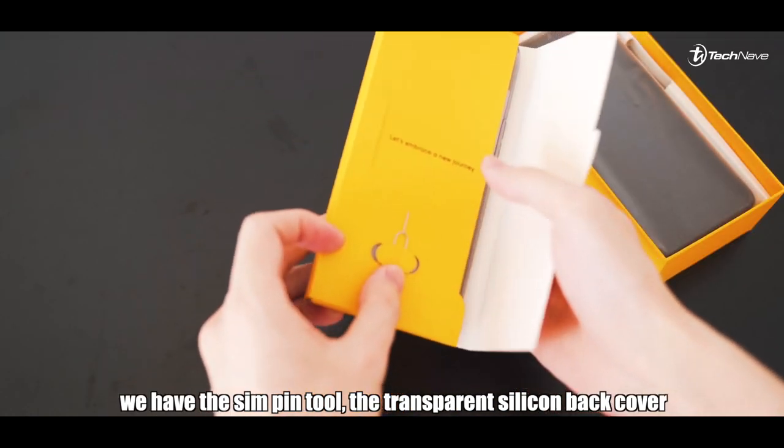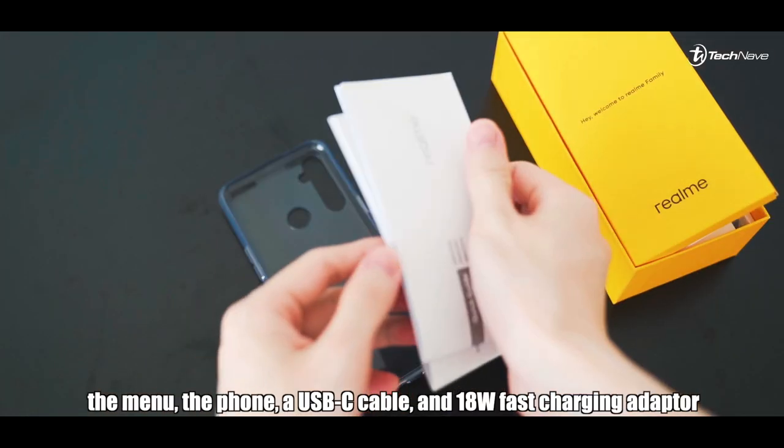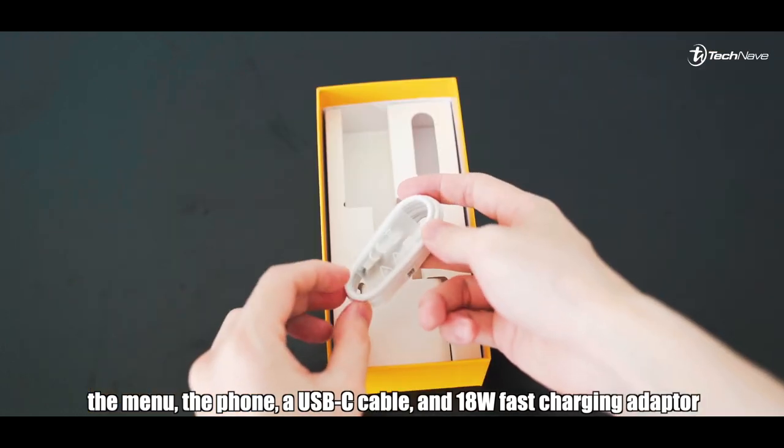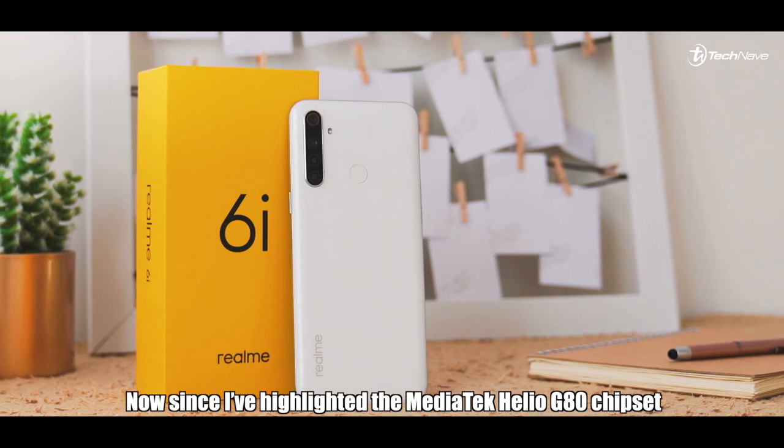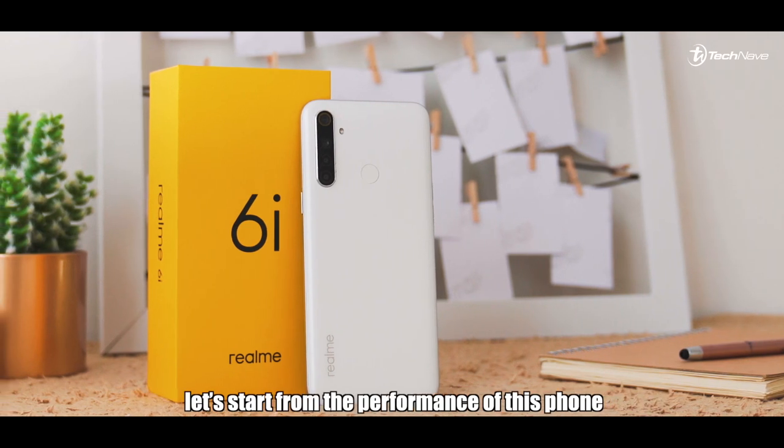We have the SIM pin tool, the transparent silicone back cover, the manual, the phone, a USB-C cable, and an 18-watt fast charging adapter. Since I've highlighted the Mediatek Helio G80 chipset, let's start from the performance of this phone.